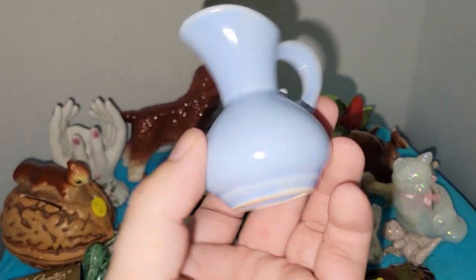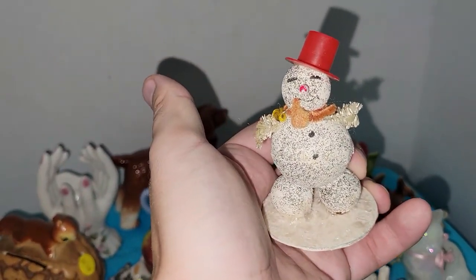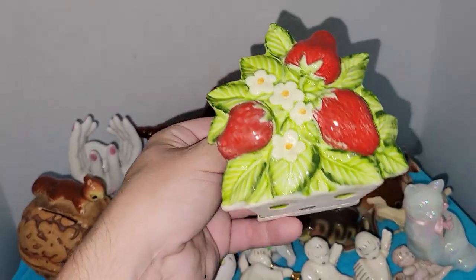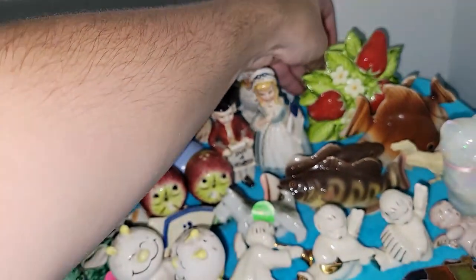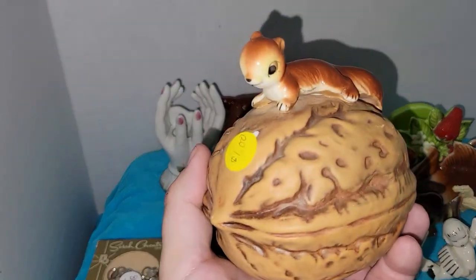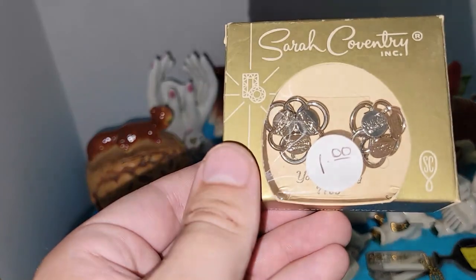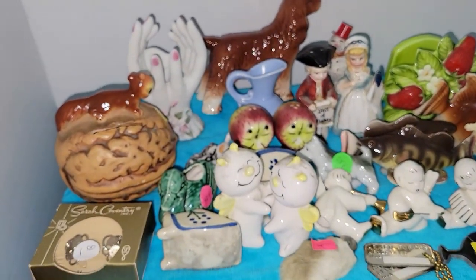There's also this little blue pitcher. I found this little snowman — 25 cents, sometimes I forget how good prices are at yard sales. This is a strawberry napkin holder. This is a Joseph original based on the mark, but I can only find it through Google Lens. I also found this adorable Arnco walnut squirrel bank — there's the Arnco mark — very, very cute.